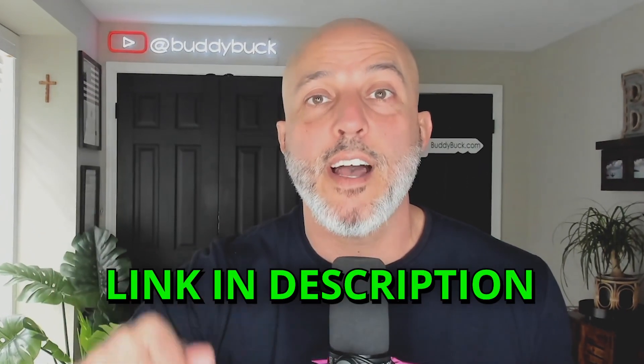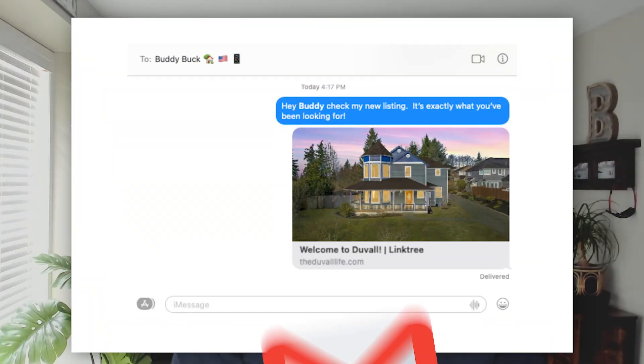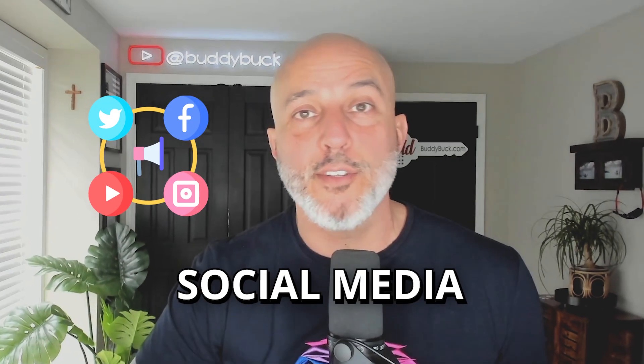Instead of me teaching you that part, there is a video that Rela put out — I'm going to put it in the top link in the description because it does a brilliant job of explaining it step by step. One side note: it is a little bit nerdy, so just hit pause and follow the instructions step by step. And now you'll have that link where you can copy it, paste it, email it, and put it across all your social media platforms.